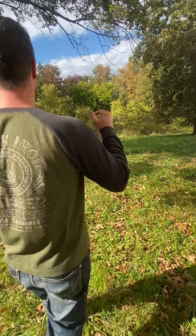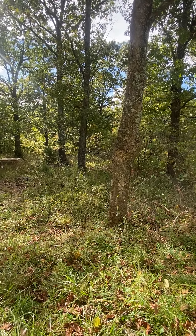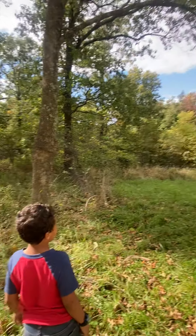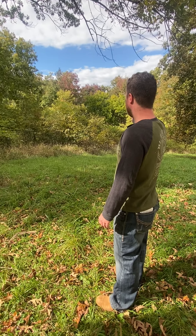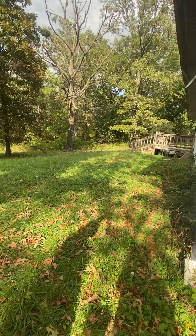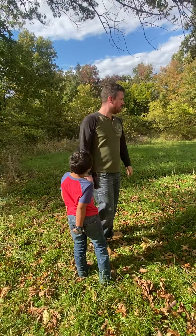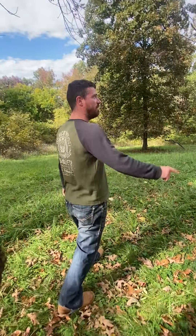The one thing that excites Alexis and me the most is just the land itself. Everything you see here is our property — we've got essentially 30 acres that runs to the west, and the property goes back a ways to the east but doesn't extend far that direction, so it's a westerly-facing property.